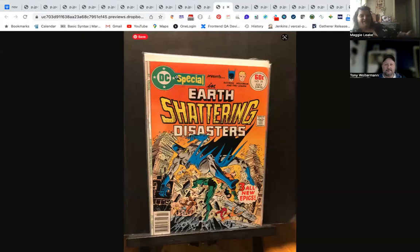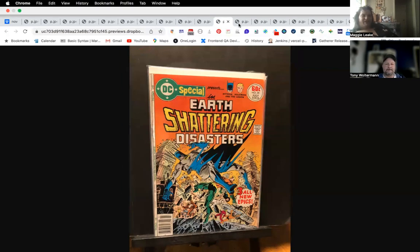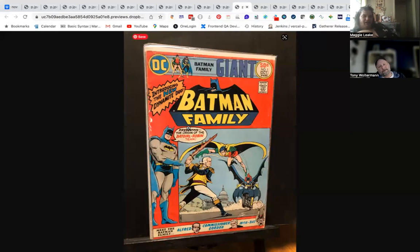There was a whole bunch of DC Specials mixed in — you had a Green Lantern DC Special — but this is the one special I always remember: the earth-shattering disasters one. Monsters and gorillas and super monsters — I think they're all reprints, but it's a great fun read.